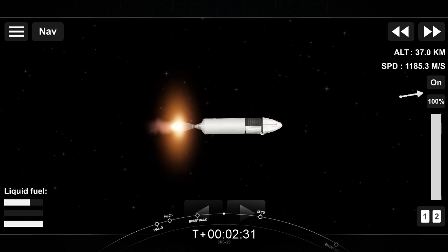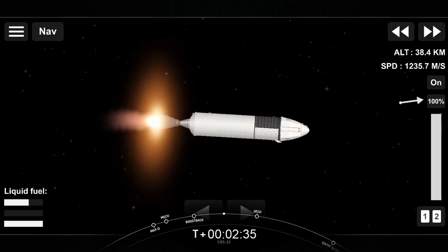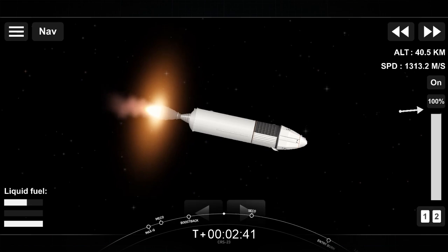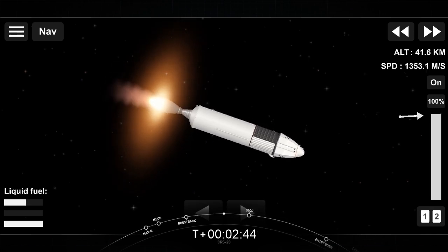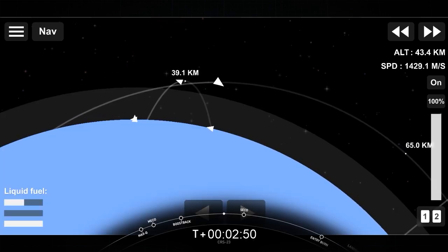That was the callout for the successful completion of our first of three burns on the first stage. If you're just joining us, you're watching a live webcast of the 23rd Commercial Resupply Mission to the International Space Station for NASA. This is SpaceX's 21st mission this year, and this is the cargo configuration of our Dragon spacecraft.